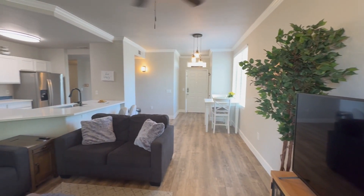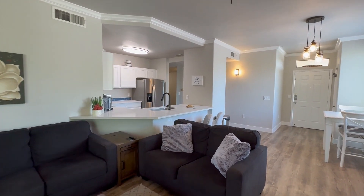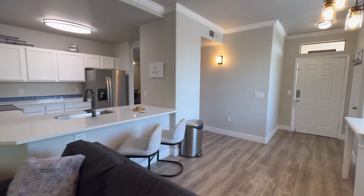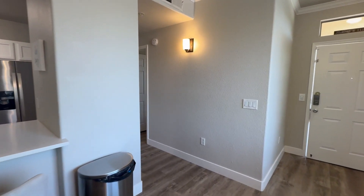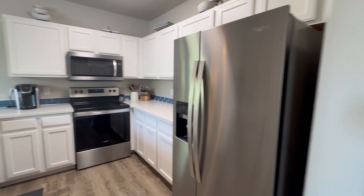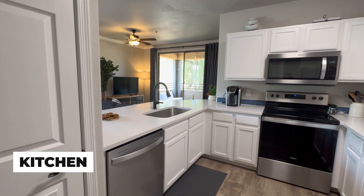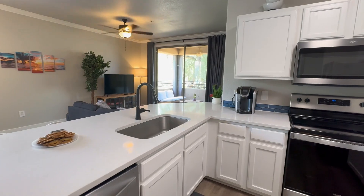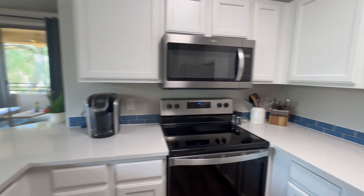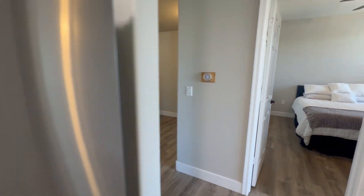We have ceiling fans, updated lighting throughout, crown molding, and fresh paint — so much more. Let's take a look at the kitchen, which is around here. You can see all that stainless steel appliances — Whirlpool Gold, one of my favorites. All nice and fresh. That little blue trim gives it a little bit of color that's nice, not too overpowering.